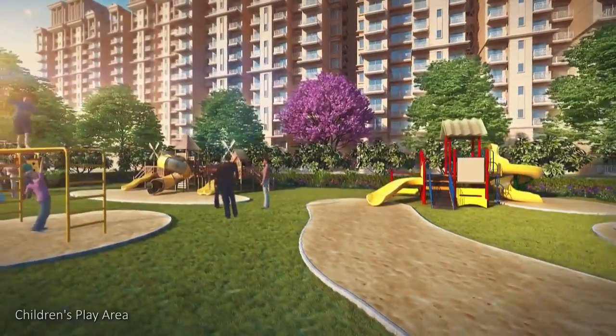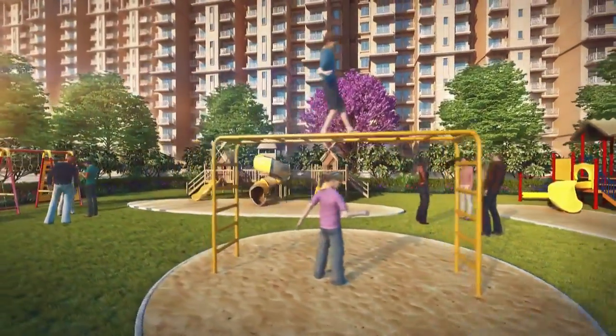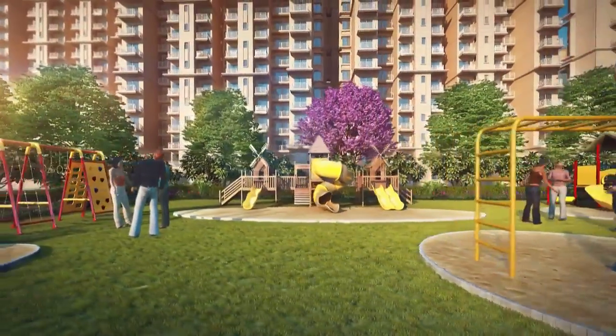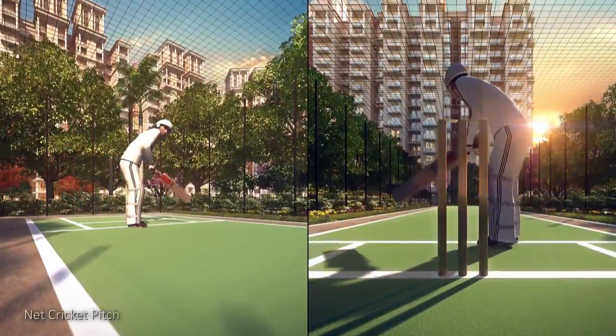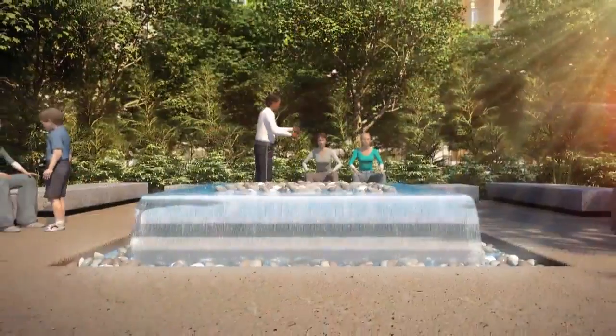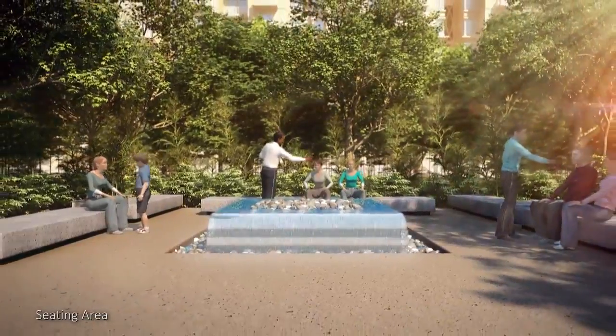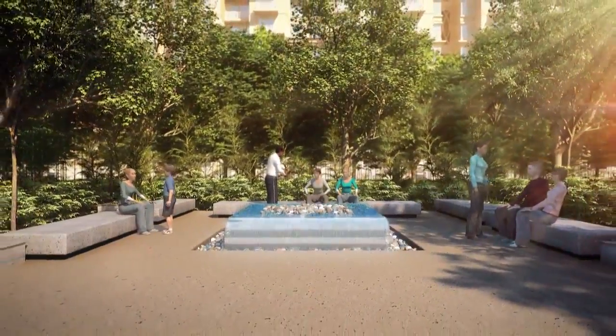For younger kids, you will find a substantial area full of play equipment and sand pits, and for others there is a cricket pitch for net practice. You will find a sense of tranquility in the landscape area, which has various sit-out spaces and water bodies.